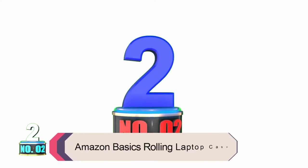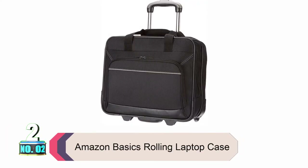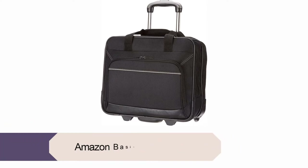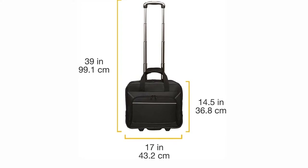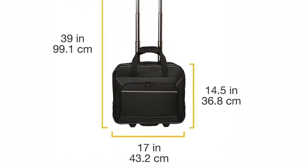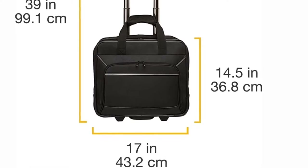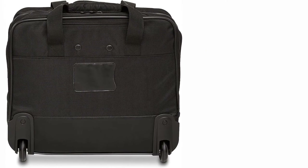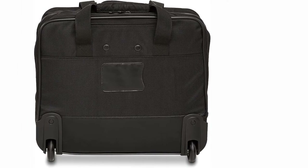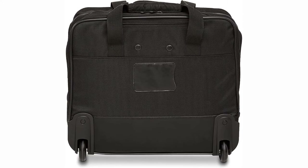Product Number 2: Amazon Basics Rolling Laptop Case. If you're looking for a rolling laptop bag but don't want to spend big, we highly recommend this bag by Amazon Basics. It comes with all the features that you're seeking in a laptop bag, including a padded compartment for your laptop. It can hold 15.6-inch laptops or smaller, covering a vast majority of the laptops available today. The maker mentions that this backpack is pretty durable on the outside while also being fairly lightweight.